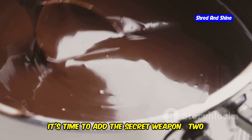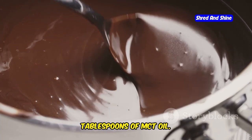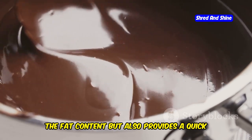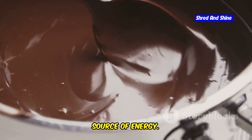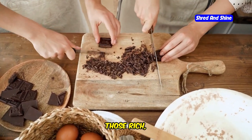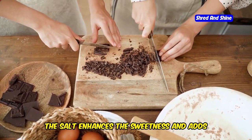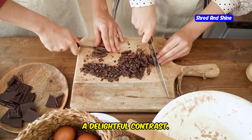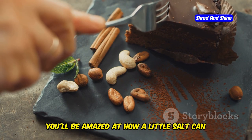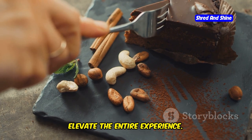Once your chocolate is smooth and silky, it's time to add the secret weapon: 2 tablespoons of MCT oil. This magical ingredient not only boosts the fat content but also provides a quick source of energy. Give it a good stir, then add a pinch of sea salt to bring out those rich chocolatey flavors. The salt enhances the sweetness and adds a delightful contrast — trust me, it's a game changer. You'll be amazed at how a little salt can elevate the entire experience.